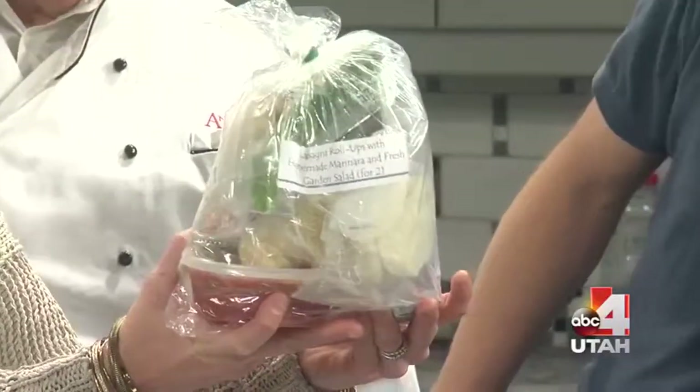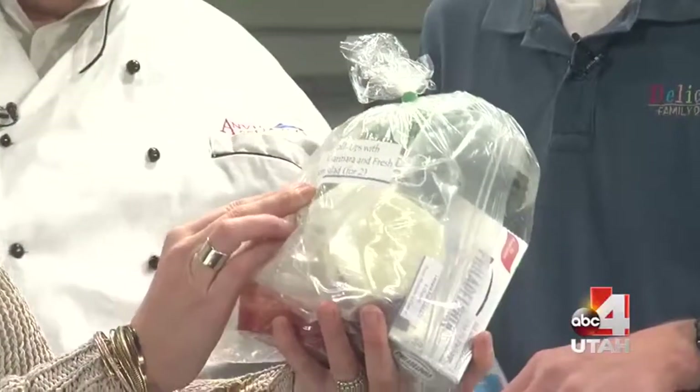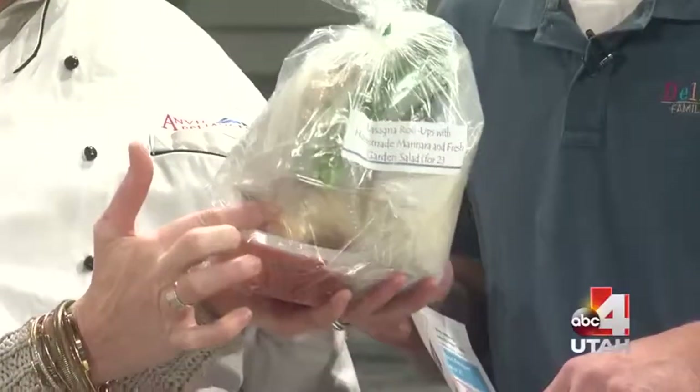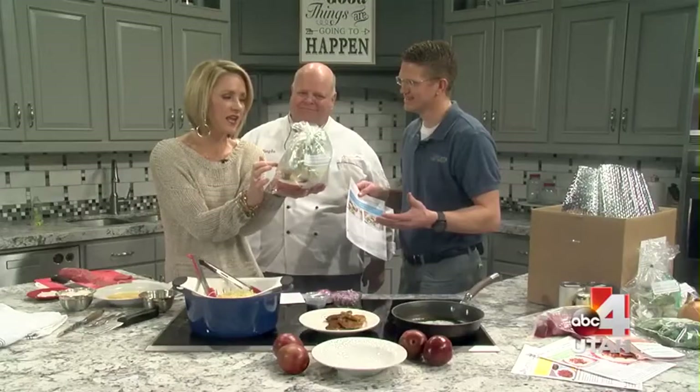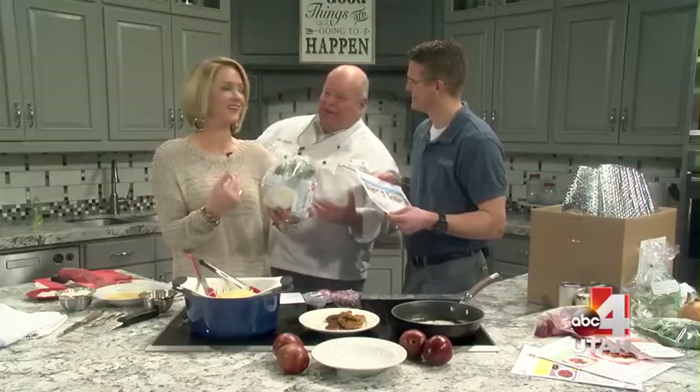Let me hold this up so you can see exactly what we're talking about. This is a lasagna roll-up with homemade marinara and fresh garden salad. There's your marinara, there's your garlic, Italian seasoning. I mean, Chef Vaughn, I could do this — I could put this together. It's like Chef Vaughn in a box.